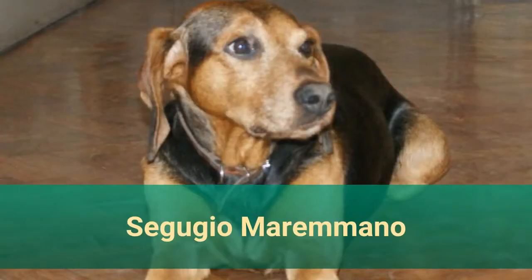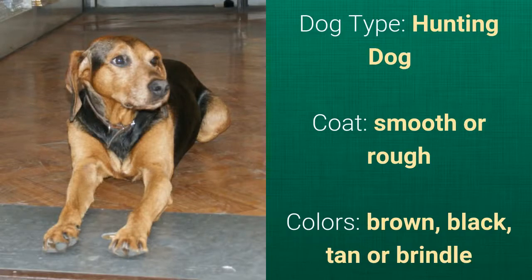Number 12: Segugio Marimano. It is a hunting dog with a smooth or rough coat, and it comes in brown, black, tan, or brindle. Since it's a local dog breed, there's not much information available regarding this dog.